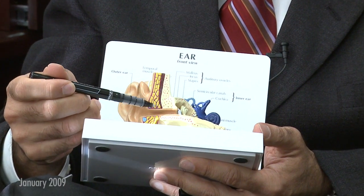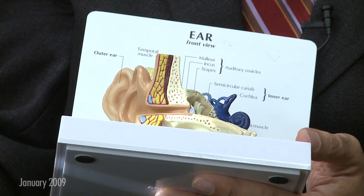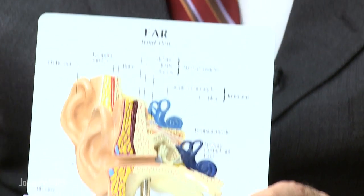usually wax, occupying the ear canal. Since wax never grows in the part of the ear canal that's close to the eardrum, it's usually being pushed down there, possibly by Q-tips. Wax that needs to come out typically comes out on its own.